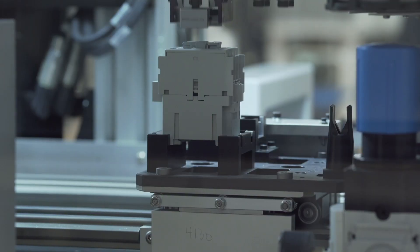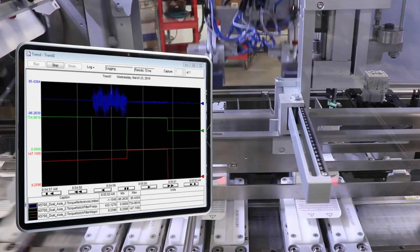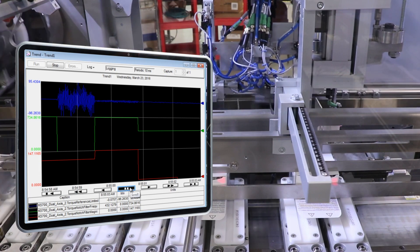Keep downtime to a minimum. Self-tuning features simplify commissioning and line changeover for smooth startup and operation.